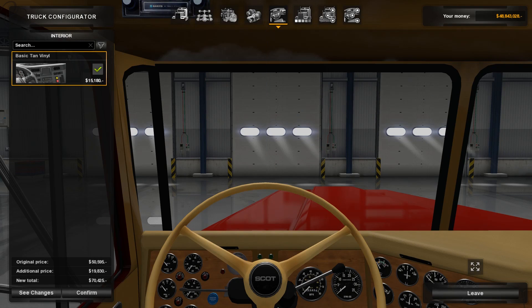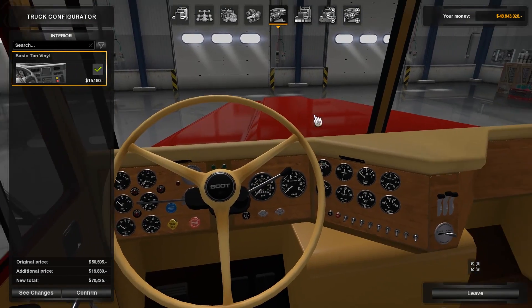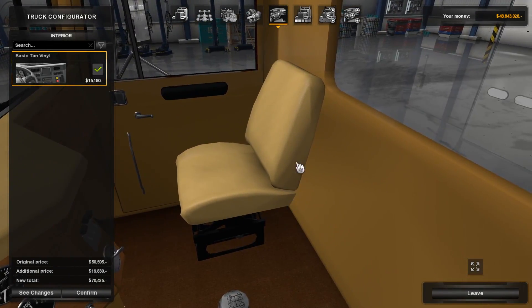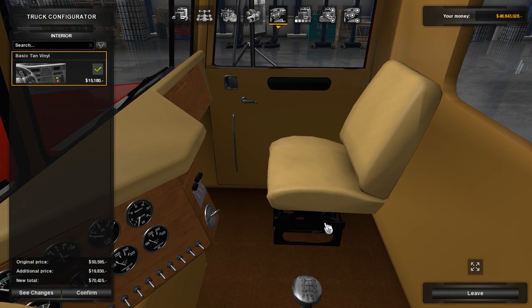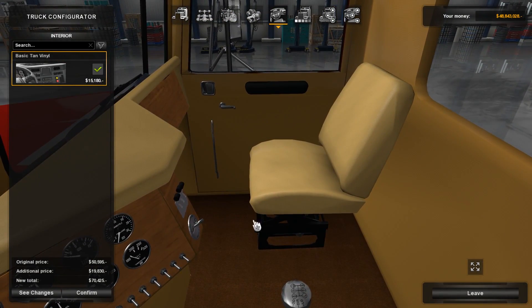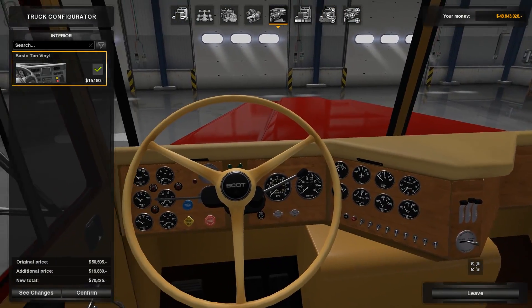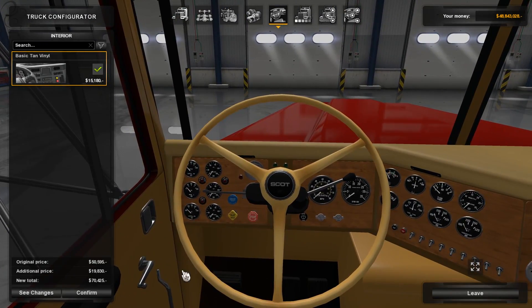Let's move on to the interior and exterior. The interior has zero options in terms of configuration. What you get is a very basic interior — the seat is laughably simple. There's no luggage compartments, no place to put your stuff, the floor is just bland and empty. This looks very plasticky. The modelling at this point tends to be a little bit basic.